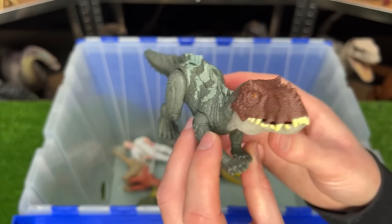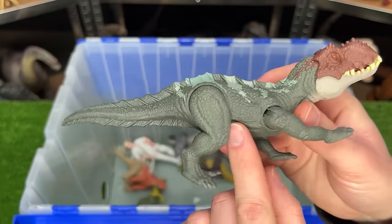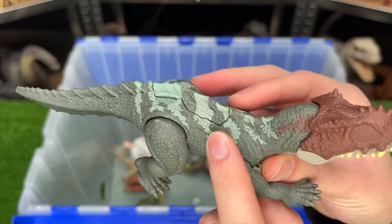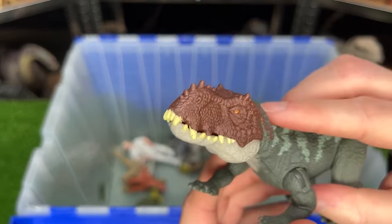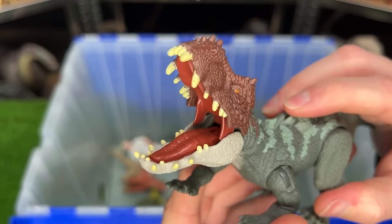Next up is the Prestosuchus figure. This one is also walking on all four legs. It has the dark green with a little bit of lighter green coloring, and then brown on its face. Plus there is an action button for chomping and opening its mouth.